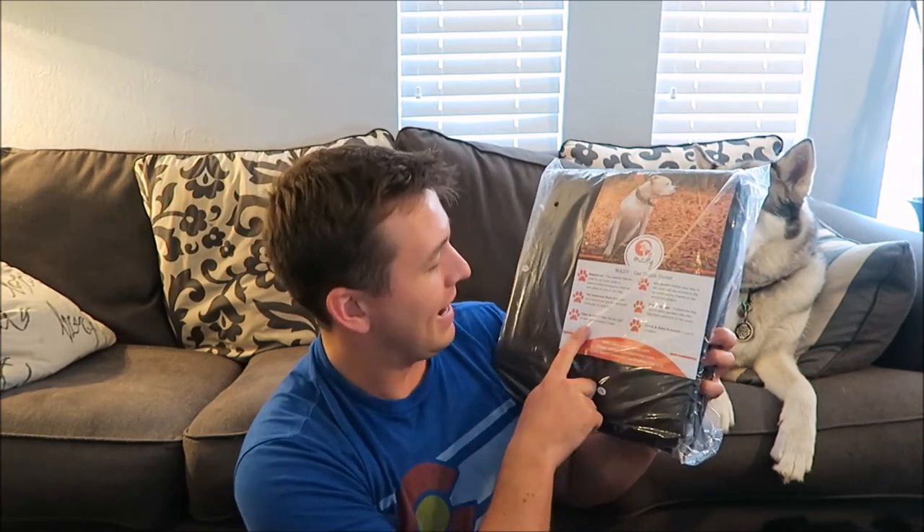The cargo liner has been waiting long enough — let's start opening it. The cargo liner is around $59, which is kind of pricey, but I'm sure it's higher quality than the ones I've been using. When you open it, the packaging says 'Maddie car trunk cover.' It says hammock style — I'm not really sure what that means — slip-proof, extra storage, quick and easy to install in just five minutes. We'll see if that's true, and easy to clean. It says it's quilted, so maybe that's why it's more expensive.